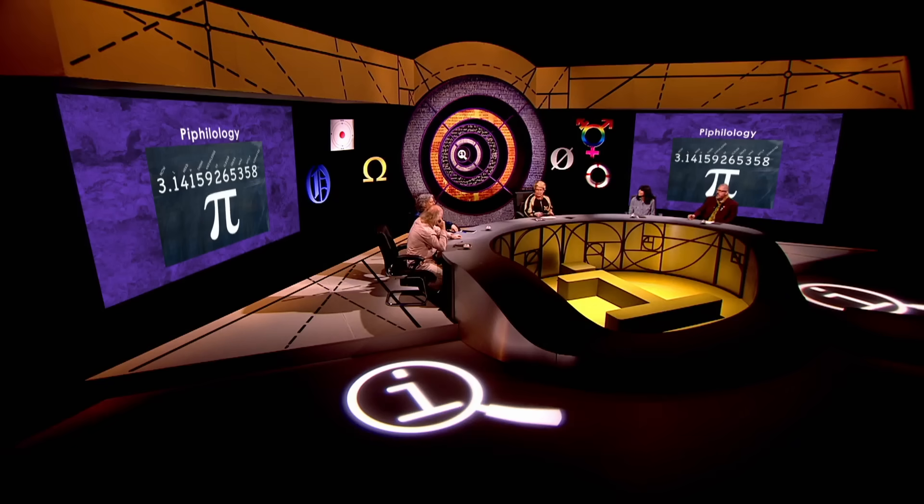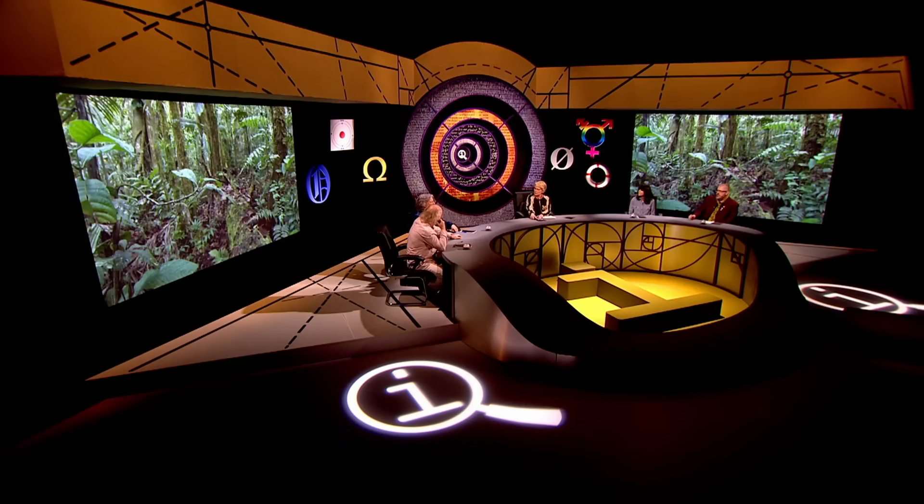What has a U, two Ts and three Is? And here we are in its habitat.